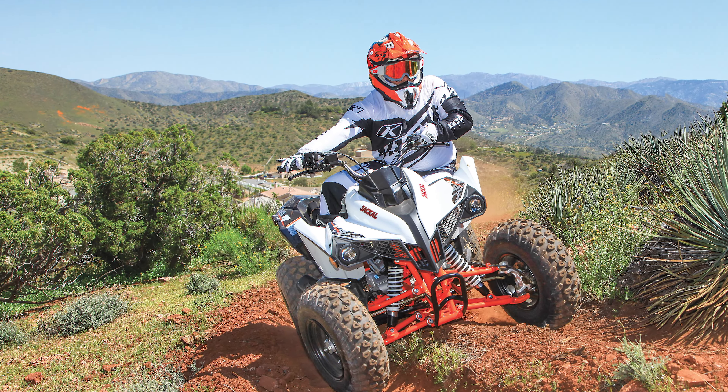At 43.5 inches wide with a 42.9-inch wheelbase, the Kayo is a bit wider and shorter than the Honda TRX250X. Its 31.4-inch seat height is identical. While Kayo doesn't list suspension travel specs, just pushing down on this machine we're fairly confident it has more suspension travel than even the DS250 or the Honda 250X.